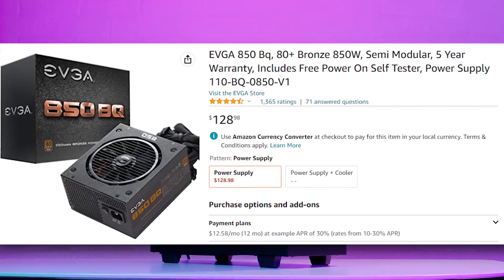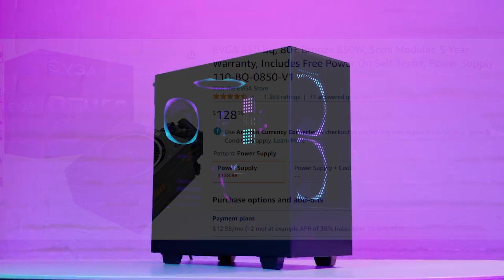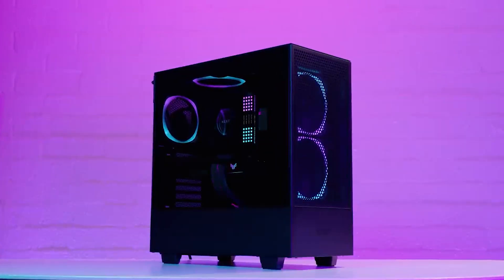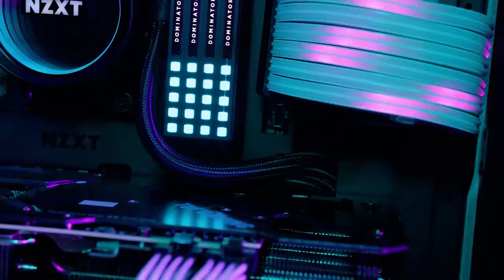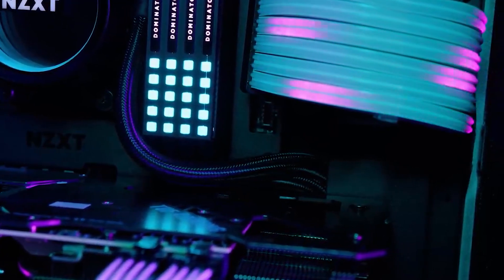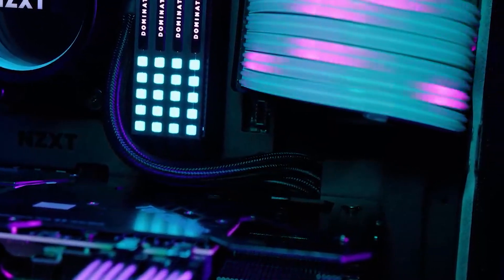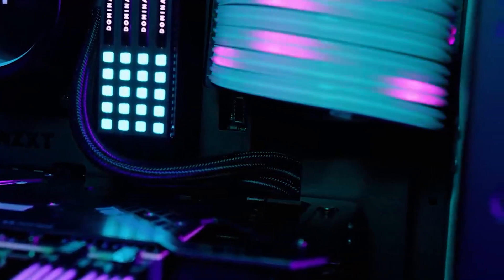For the power supply, we're looking at the EVGA 850 watt 80 Plus Gold rated power supply, which goes for $130. Believe it or not, this PC only consumes around 600 watts flat, so 850 watts is more than enough. But if you don't feel safe with the headroom, you can also go with the Gigabyte 1000 watt power supply — though honestly, you don't need it.